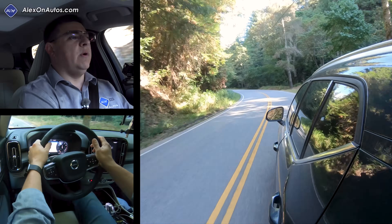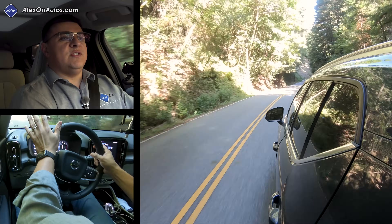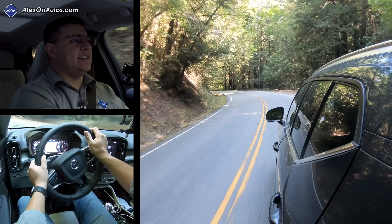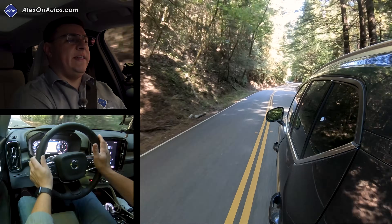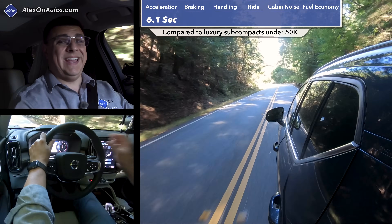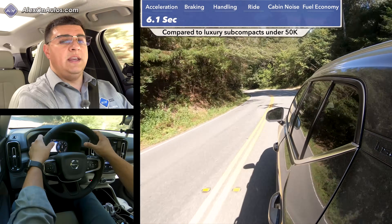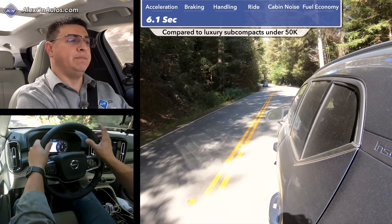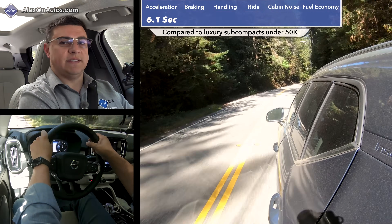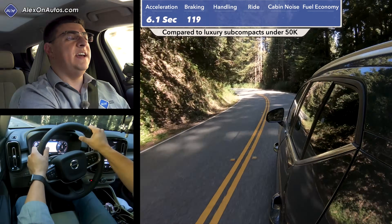When I first drove the XC40, overall acceleration in the T5 all-wheel drive really impressed me. Volvo chose not to derate this engine for the XC40 — it produces the same power as in the XC90 and XC60, but with much less mass to motivate, giving a 0-to-60 time of 6.1 seconds. That's notably faster than the Audi Q3, with the new Q3 nearly a full second slower, as is the BMW X1. The X2 in regular form is about four-tenths slower; the X2 M35i is significantly faster but also significantly more expensive. In braking, the XC40 stopped from 60 mph in 119 feet.